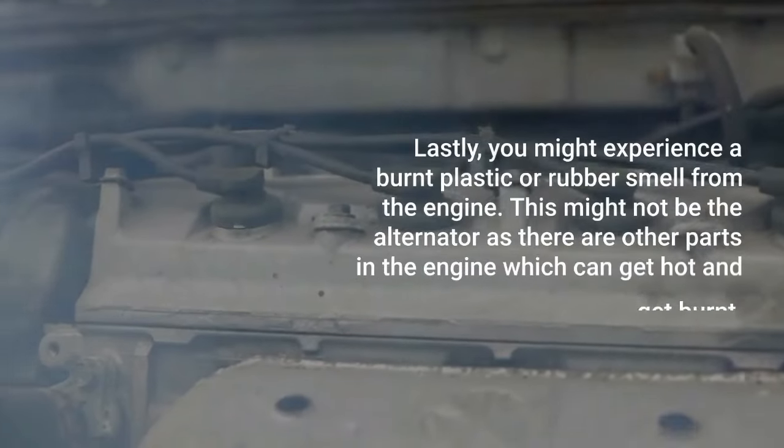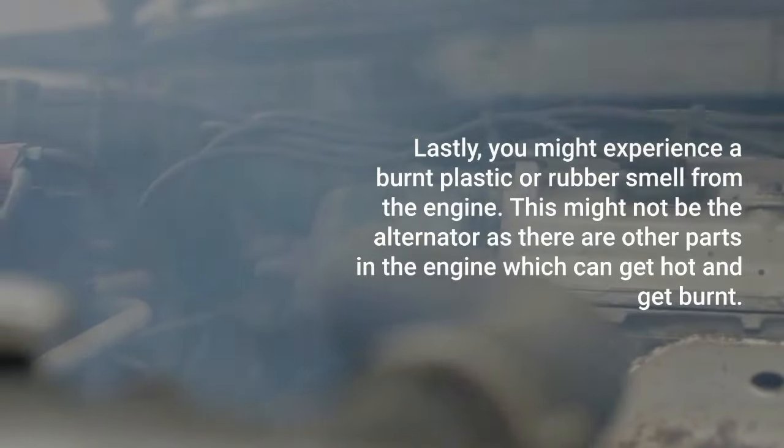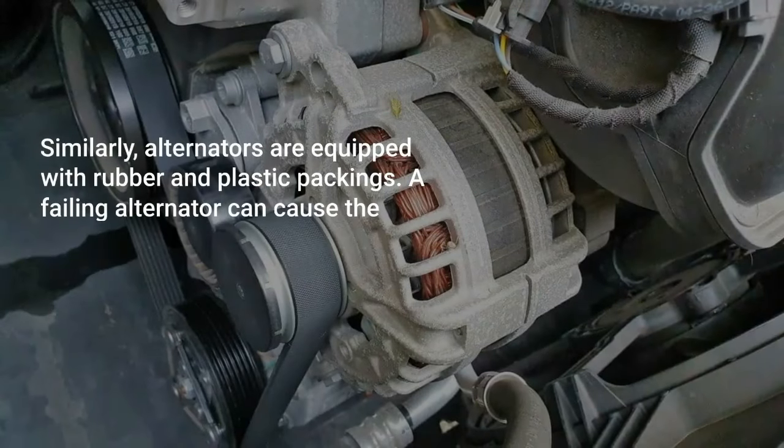Lastly, you might experience a burnt plastic or rubber smell from the engine. This might not be the alternator, as there are other parts in the engine which can get hot and get burnt.